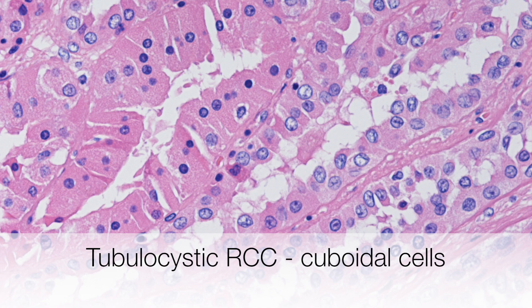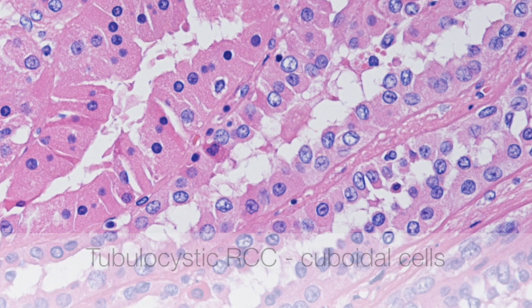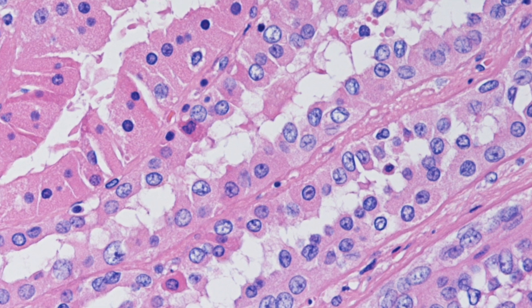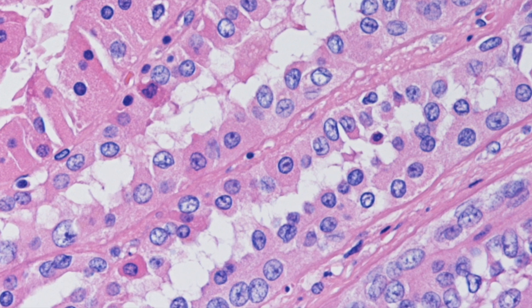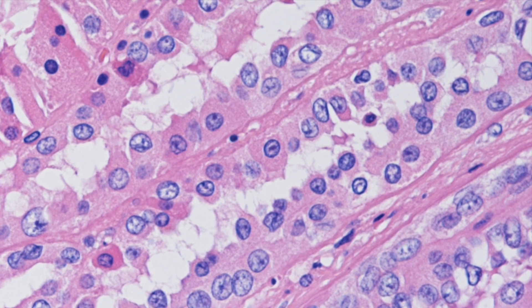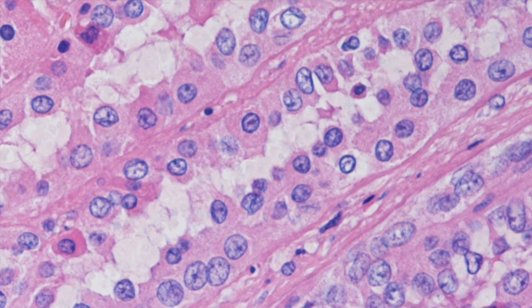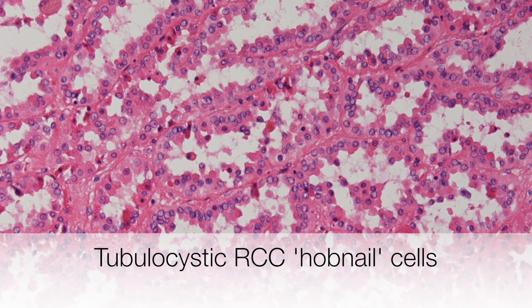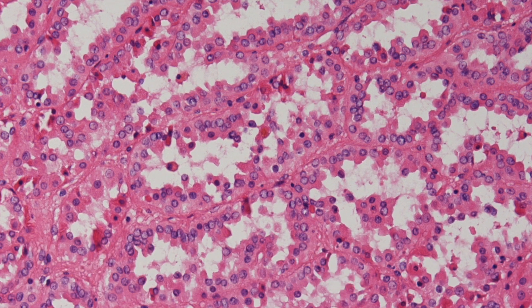On higher magnification, the low-grade nuclear features can be appreciated. The cytoplasm is eosinophilic and the cells are cuboidal. In this area the cells have a hobnail appearance.